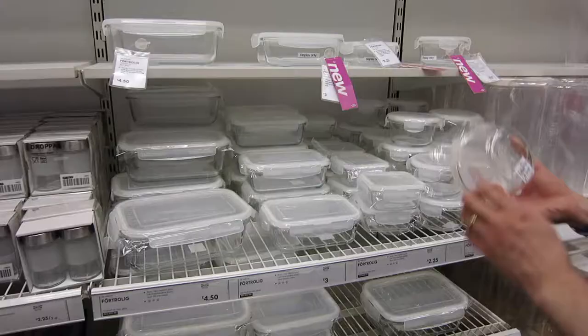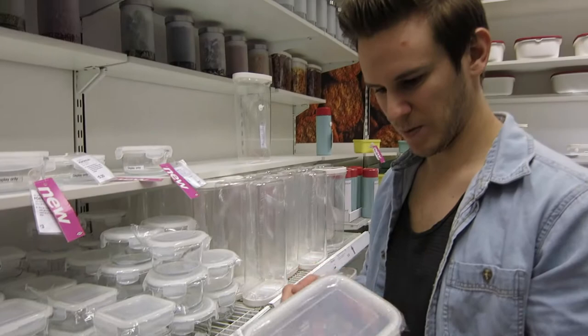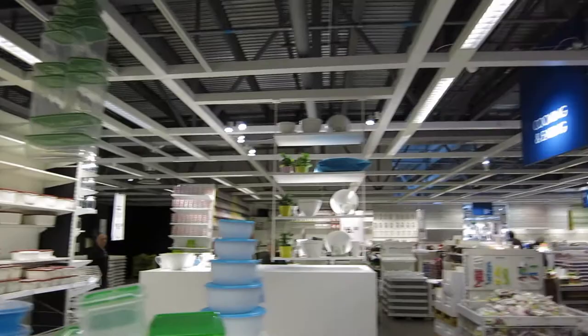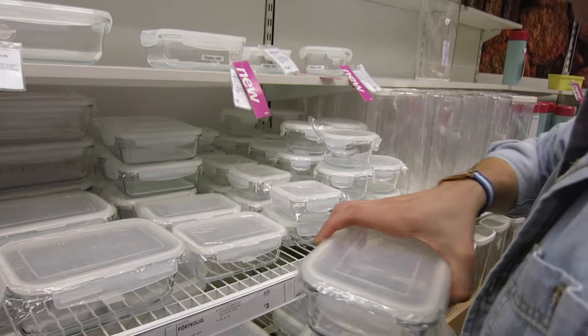Glass containers are so much better than plastic ones - they don't smell, and they don't stain when you put them in the microwave. It's definitely worth getting some of these. Get one large one and two mediums - maybe not two small ones. Something around that.